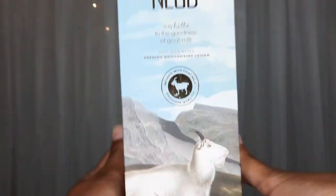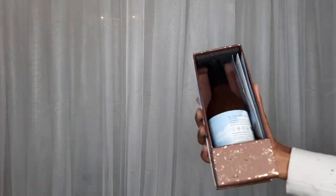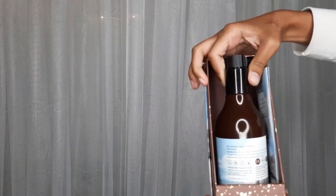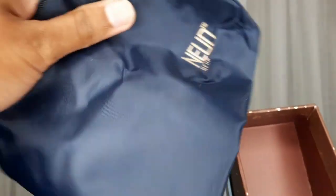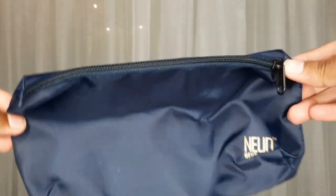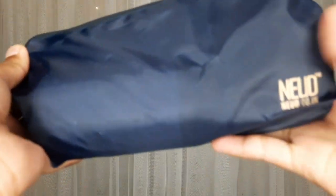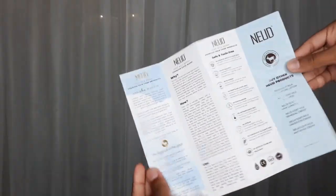You get this cardboard box. Inside, you get a face wash and moisturizer with the same packaging. This is a premium and luxury skincare range from Nude, and you get the products in pump dispenser bottles. You also get pouches to carry the products. There is an info card included with all the product information.